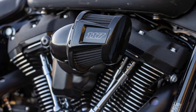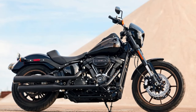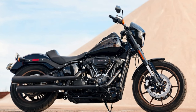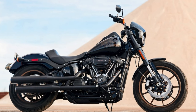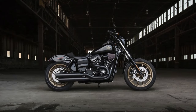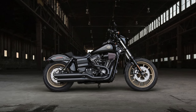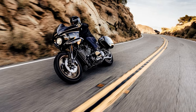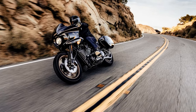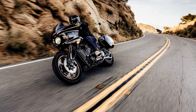Over the years, the Harley-Davidson Lowrider has undergone several changes, but one thing remains constant: its ability to deliver an unmatched riding experience. The reinvented frame retains the classic soft lines, but its lightweight design and stiffness translate to a responsive ride unlike anything you've felt before. In short, the Harley-Davidson Lowrider combines style, performance, and comfort in one sleek package, built to deliver an unforgettable ride whether you're cruising the open road or carving tight corners.